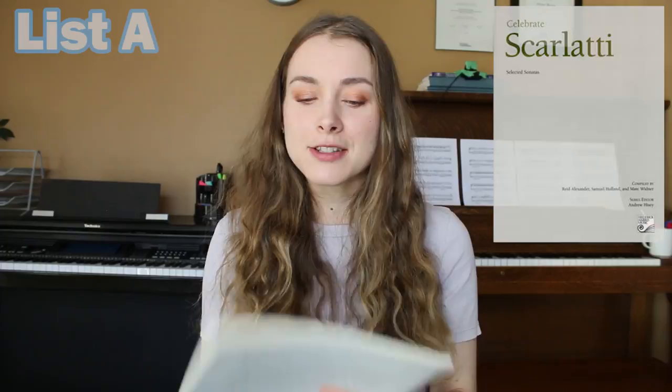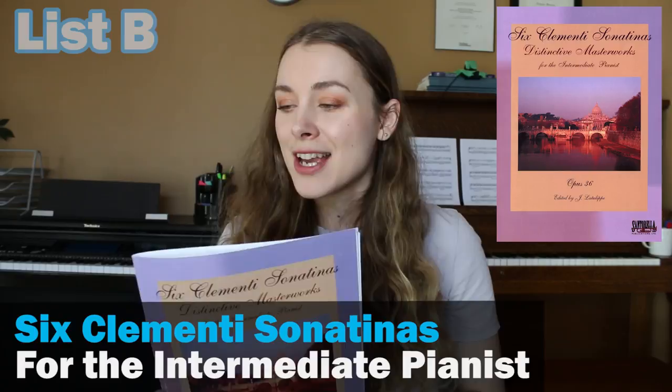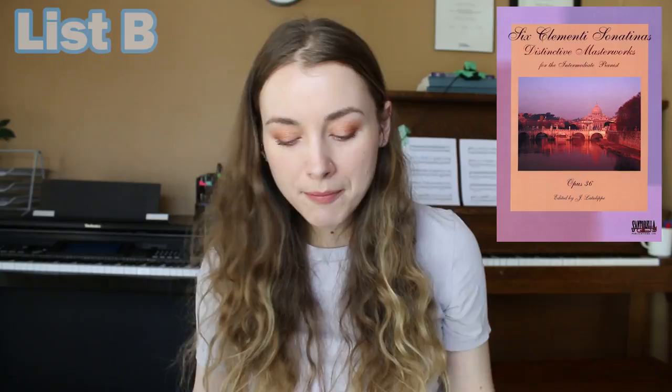Now let's get into list B — your classical repertoire. The one collection I push on all of my students is Clementi's Opus 36 Sonatinas; it's just a really staple book. The first Sonatina I usually teach is the first one in the collection at a grade three level. Specifically at a grade five level, there are three different movements from three different Sonatinas that the RCM places at about a grade five level. You could learn individual movements or do what I do — teach an entire Sonatina that has a mix of grade levels across its movements.